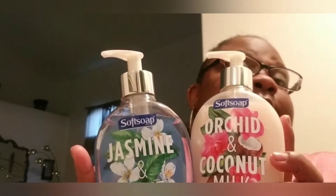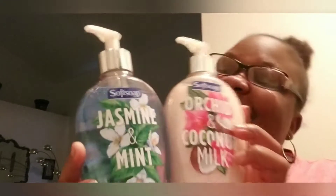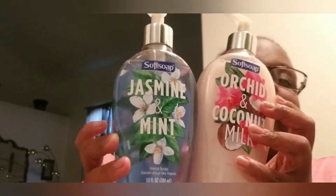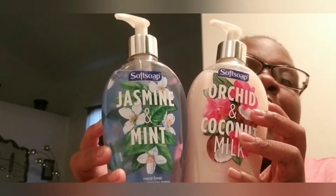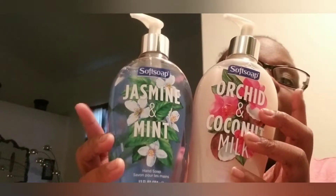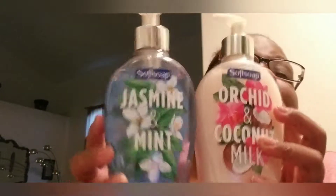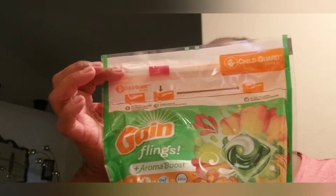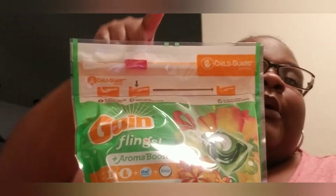I'm not doing math right now in the video, so these are $4.99 each and I had a $2 off coupon off of both of them. I also picked up some Gain Flings — these were $4.94 and I had a $2 off coupon making them $2.94.